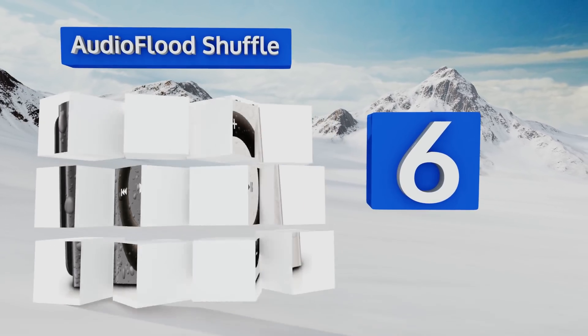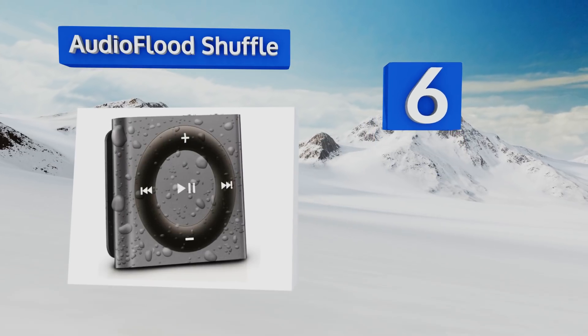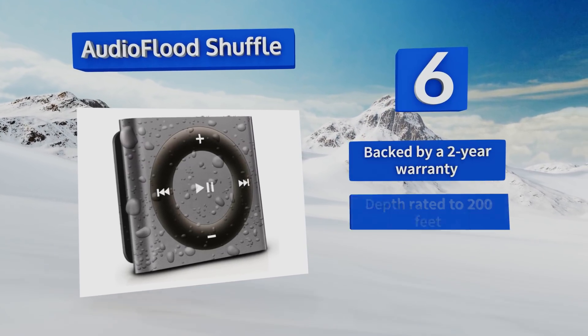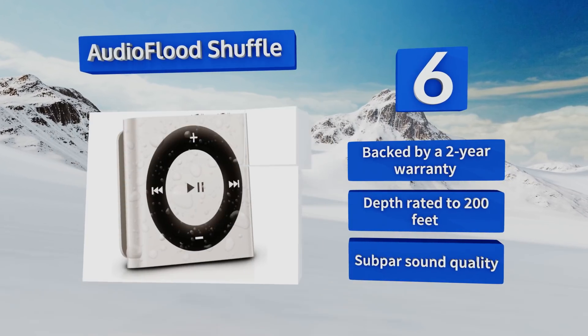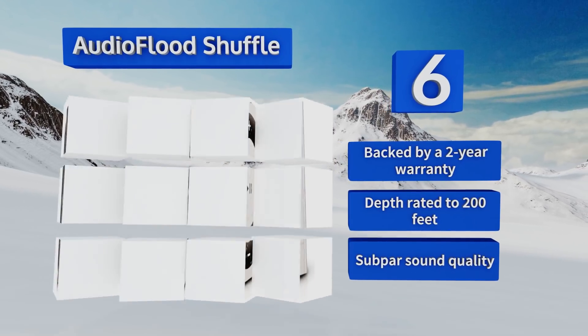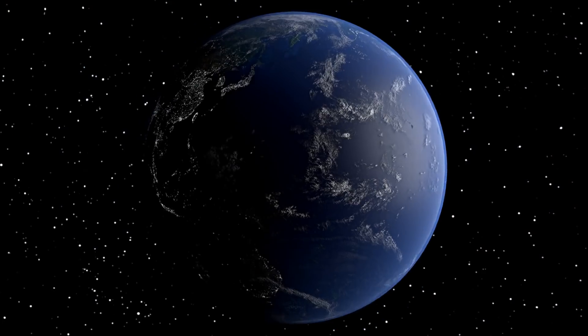Coming in at number six on our list, if you care less about easy music selection or video playback and just want a durable device that can keep up with your active lifestyle, then the Audio Flood Shuffle is a perfect choice. It's completely waterproof and impact resistant, has a handy built-in clip, is backed by a two-year warranty, and is depth rated to 200 feet. However, the sound quality is subpar.